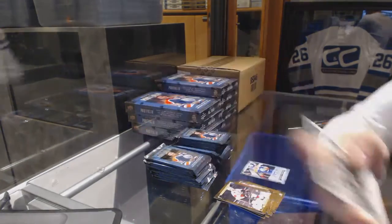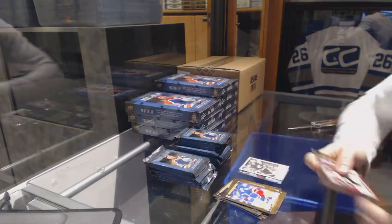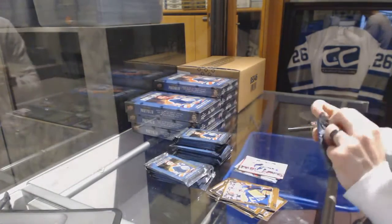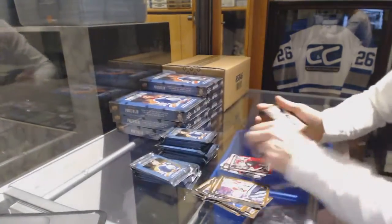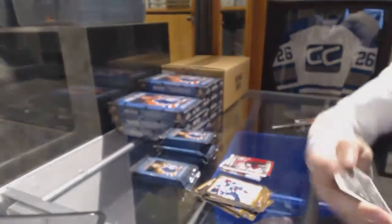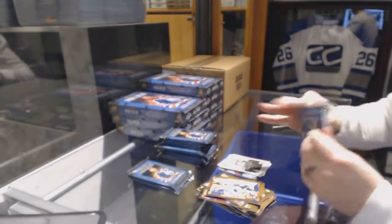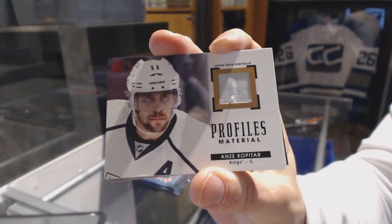We've got a wire photo for the Flames, Lanny McDonald. Rookie for the Boston Bruins, Colin Miller. Rookie color art for the Winnipeg Jets, Nikolai Ehlers. Rookie for the Arizona Coyotes, Sergei Plotnikov. Wire photo for the Carolina Hurricanes, Noah Hannifin. Wire photo for the Calgary Flames, Sam Bennett. We've got a profiles jersey for the LA Kings, Andrei Kopitar.